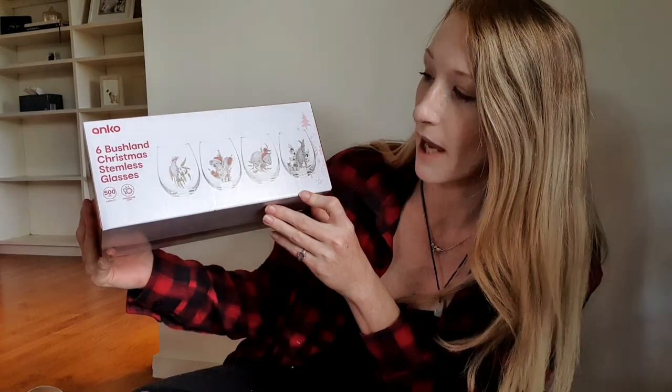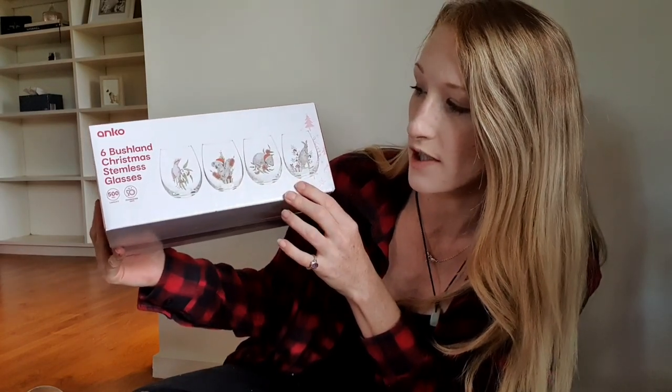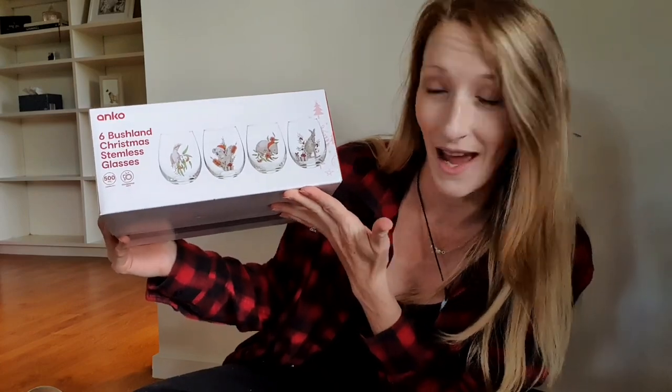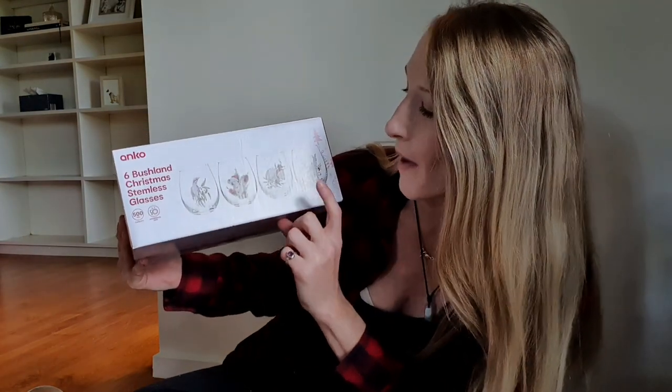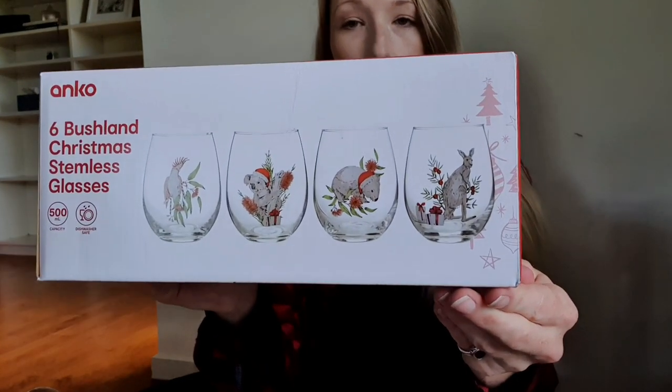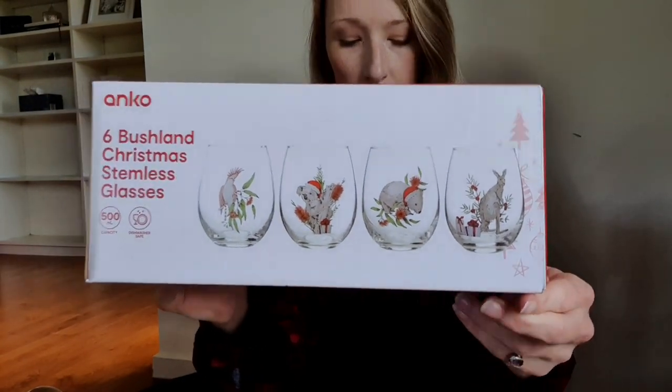The next thing I grabbed from Kmart was these six bushland Christmas stemless glasses. If you can't tell, I'm from Australia. These feature some Australian creatures — we've got the pink galah, a koala, a wombat, and a kangaroo, all Christmas themed. They're a little bigger than I was expecting, which is great. There's definitely a pastel theme going on as the trend this year, but I'm just not feeling it.